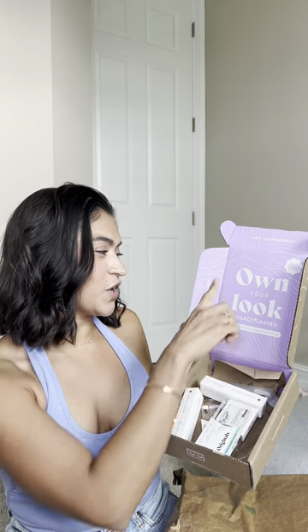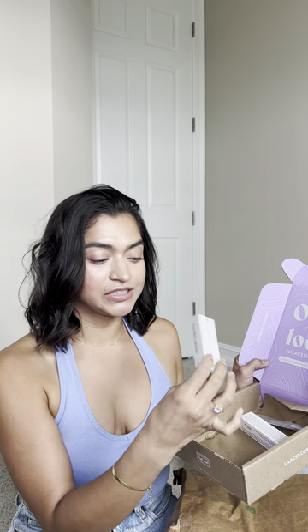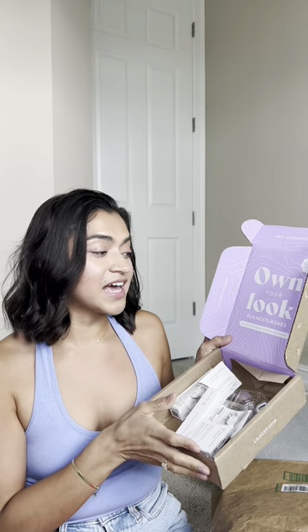Love this one. It says 'own your own look.' I got three originals. I'm a simple girl — it's my first time, so I want it to go well. This is a clear Lilac lash glue, a crystal coat lash sealant, and a little tool. I'm so excited because I've never done eyelashes before, but I think it looks so cute. Lilac Lashes, thank you so much — this is so beautiful.